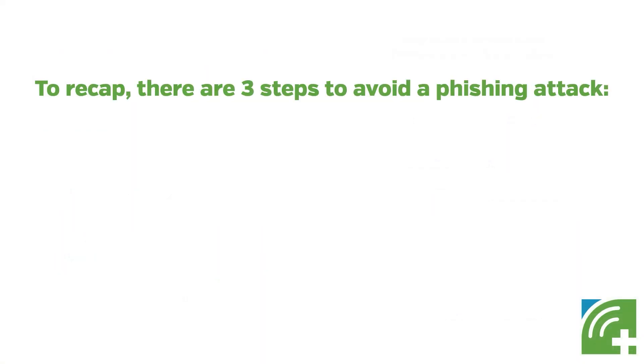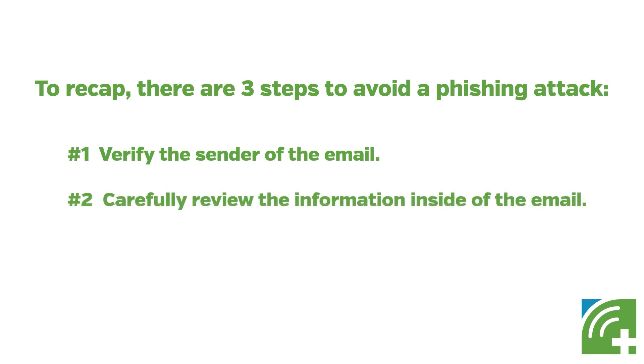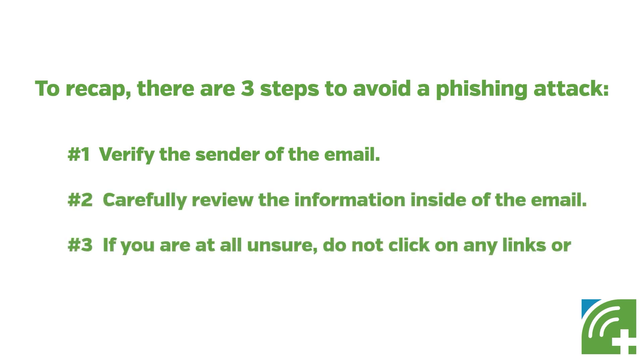To recap, there are three steps to avoid a phishing attack: verify the sender of the email; carefully review the information inside of the email; and if you are at all unsure, do not click on any links or submit any personal information.